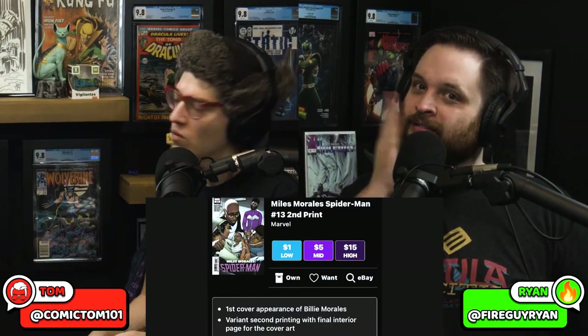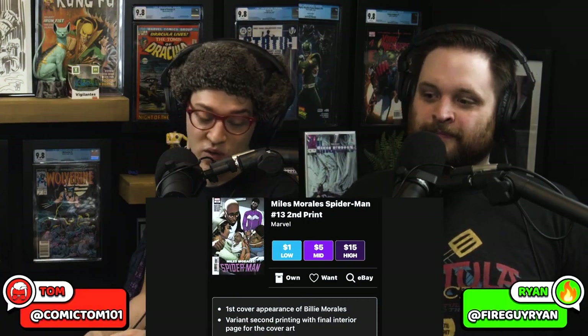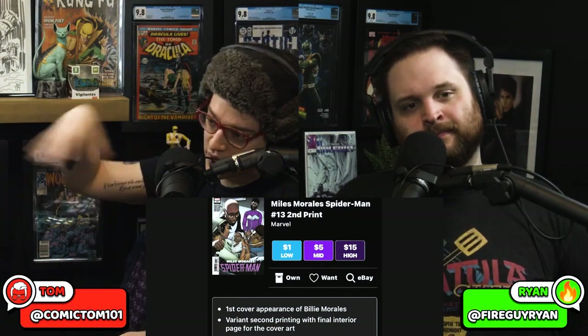Colin, we have over 100 people here today. Do me a favor — slap the like button. We put the time in. We're going two hours. Miles Morales Spider-Man #13 second print — first cover appearance of Billy Morales. They took the interior panel and put it right on the cover. Family moment on the cover. If you're speccing on Miles, take a look at that.